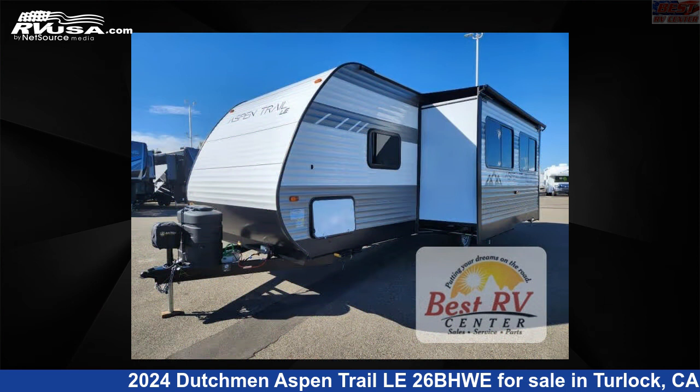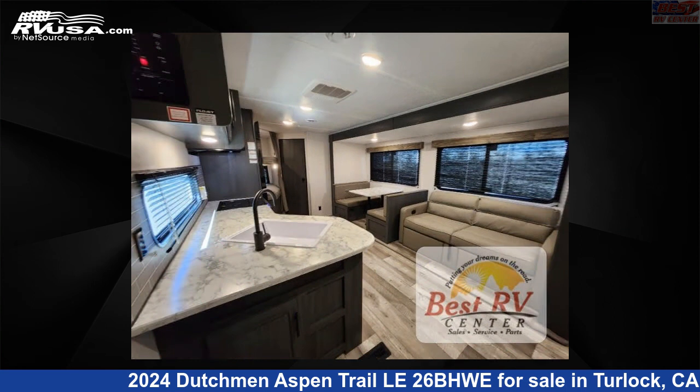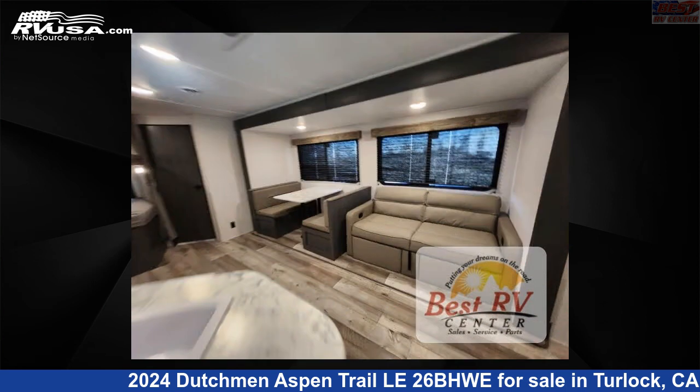This new Dutchman is 30 feet 0 inches in length and features a titanium, tungsten interior, sleeps 8, slide-out, and 52 gallons fresh water capacity. The floor plan layout of this travel trailer features a bunkhouse and front bedroom.